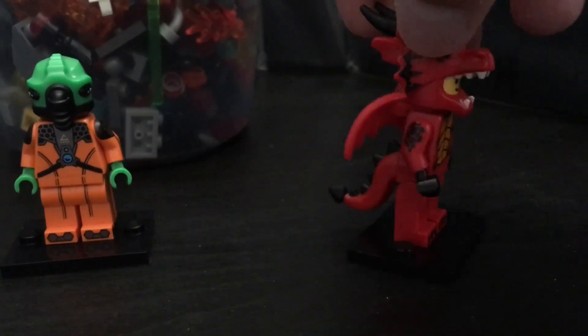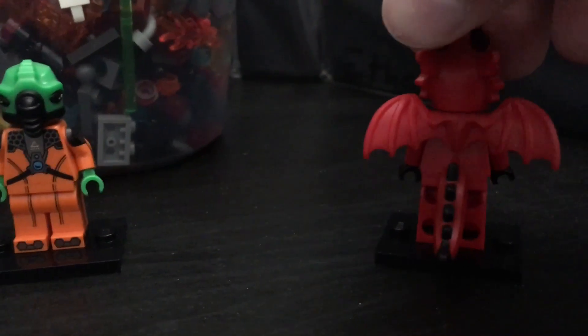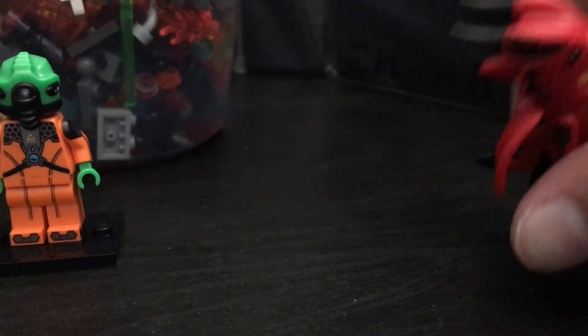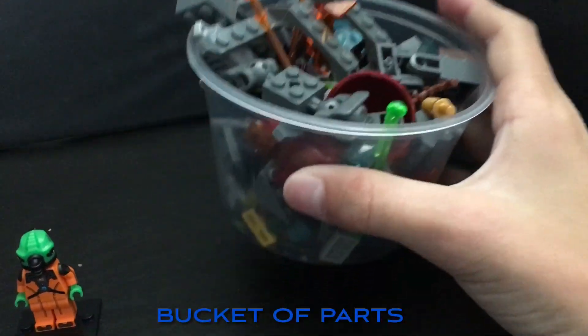And then our last minifigure is this dragon guy, which I thought was pretty cool. He has arm printing, toe printing, and then he comes with an attachable tail and wings, and this really cool dragon helmet with some spikes on it.